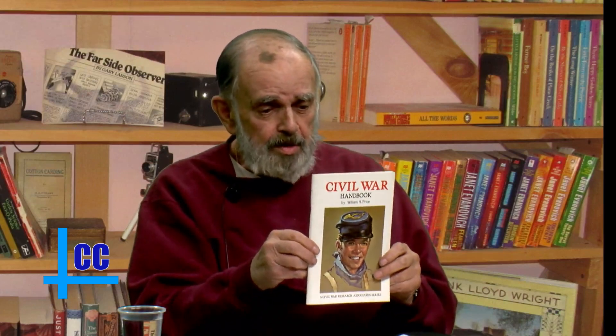The book I want to review is a booklet that I bought when I was in Gettysburg. It's called The Civil War Handbook by William H. Price. It's a very small book, but it has a terrific amount of very interesting information. He describes the Civil War as the first modern war because it developed the first practical machine gun — that was the Gatling gun — and the first repeating rifle used in combat.